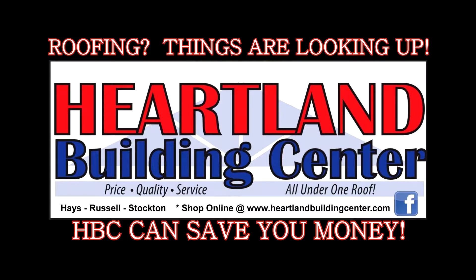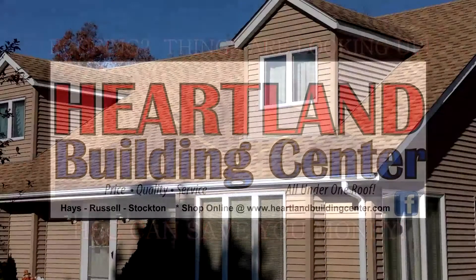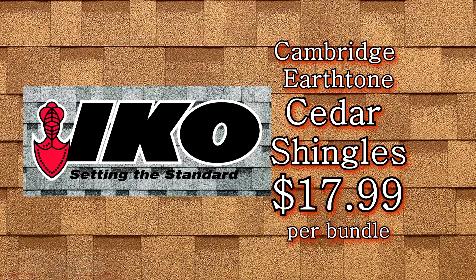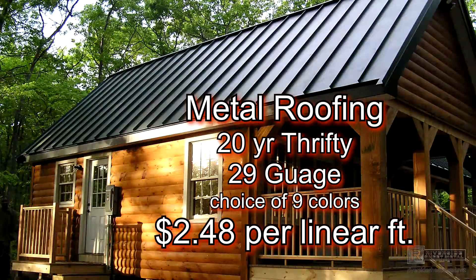Roofing? Things are looking up because Heartland Building Center can save you money. Right now, get IKO Cambridge Earth Tone Cedar Shingles for just $17.99 a bundle. Metal Roofing, 20-year thrifty, 29-gauge in a choice of 9 colors, only $248 per linear foot.